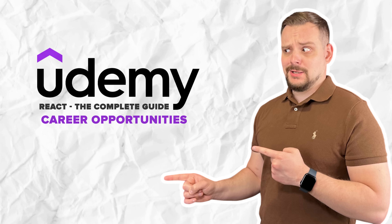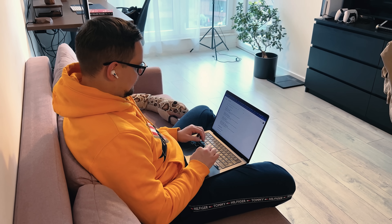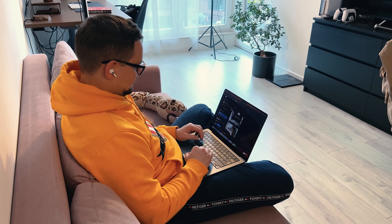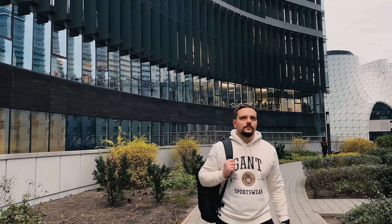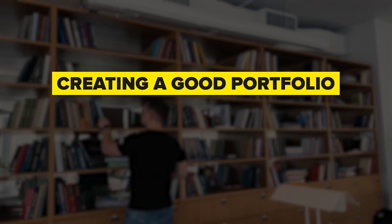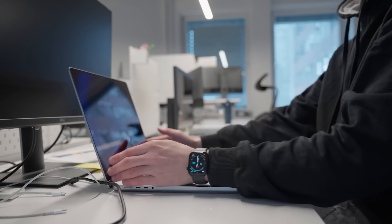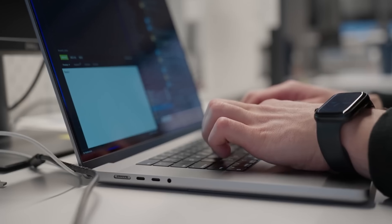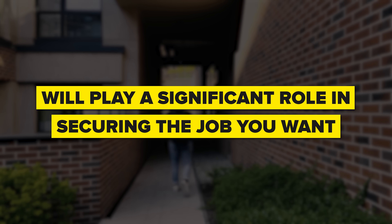Will this course help you land a job? Taking this course can definitely boost your chances of landing a job, as it equips you with valuable skills that employers are looking for. However, there is no guarantee that completing any single course will automatically lead to employment. Securing a job involves various factors like creating a good portfolio, enhancing your skills, and preparing for interviews. It's crucial to work on building a strong resume and showcasing your abilities — your dedication to personal and professional growth will play a significant role in securing the job you want.